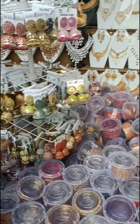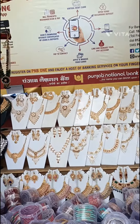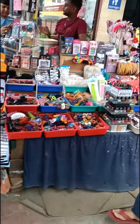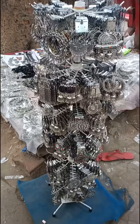Hi guys, let's explore Sarojini! You can see here this jewelry collection at Sarojini Nagar is quite impressive. Here are some stalls of makeup — all the makeup that you need, you name it and you have it.